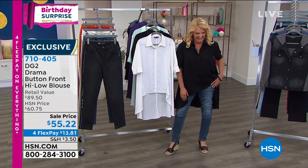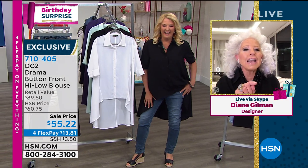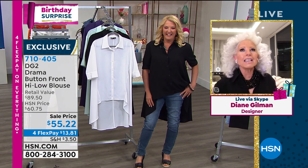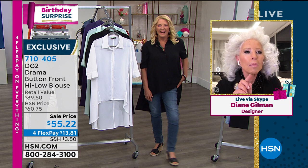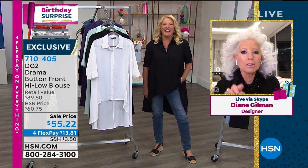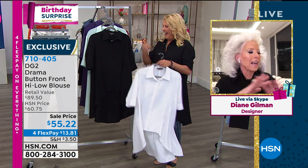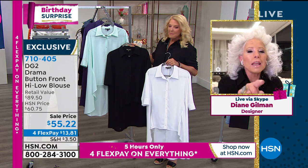We must have been twins separated at birth by about 25 years. I was trying on all this stuff all night. If I can't decide because I love everything, everyone's in a lot of trouble. About one minute before the show began, I put on the black, put on the necklace and I'm set. I love the new sleeve on this top.